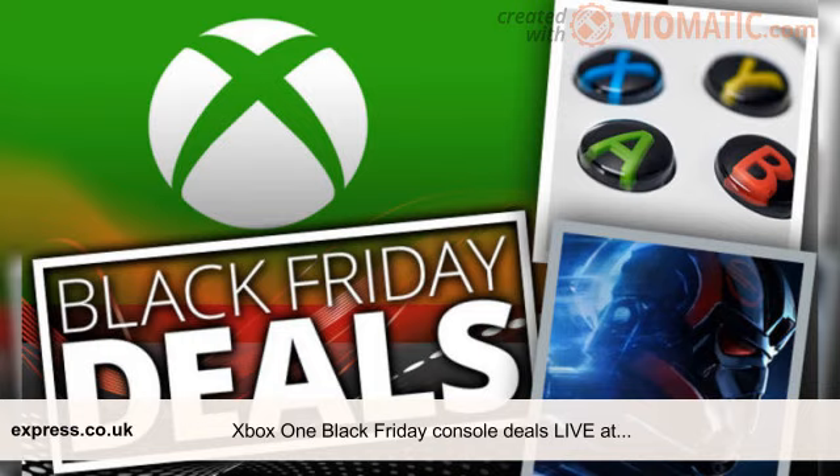Xbox One S with Forza Horizon 3 plus Fallout 4 plus Doom plus Star Wars Battlefront 2 plus Forza 7 — £210, save £192.65. Xbox One S with Minecraft plus Fallout 4 plus Doom plus Star Wars Battlefront 2 plus Forza 7 — £210, save £192.95.